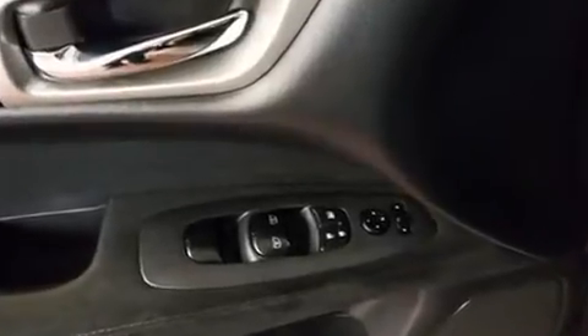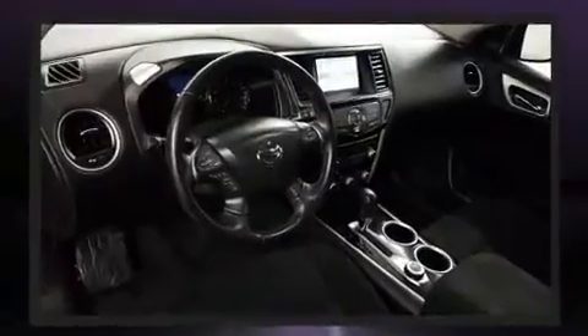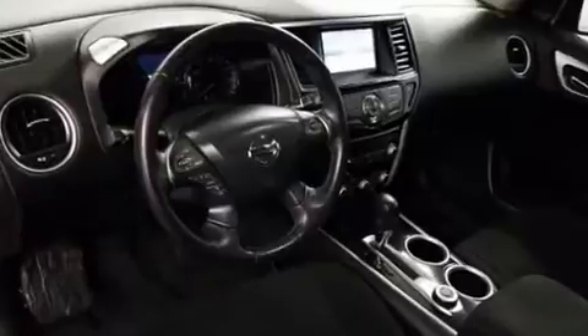Third-row seats provide an even greater maximum passenger capacity. Enjoy your favorite music via the stereo system, which includes a CD player with MP3 capability, steering wheel-mounted audio controls, and six well-positioned speakers.